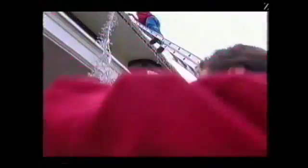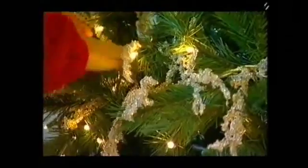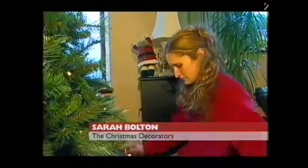But is there a demand for this? We're not Americans after all. Well, the trends in Christmas tend to follow from America to England. There's normally about a two-year delay, so we thought we'd get in there now.